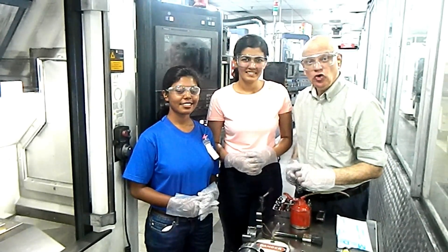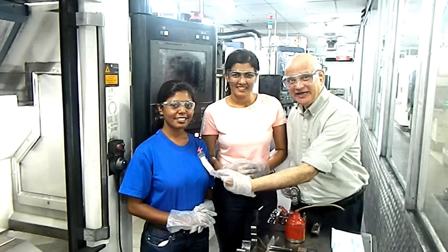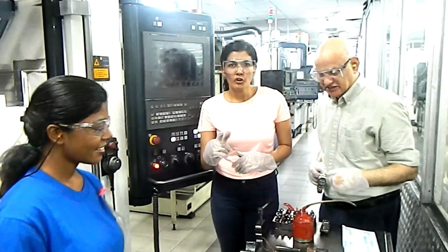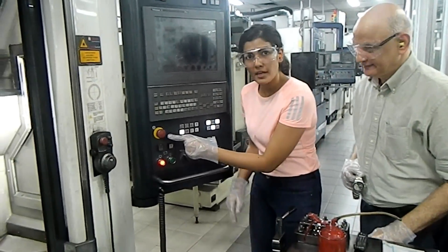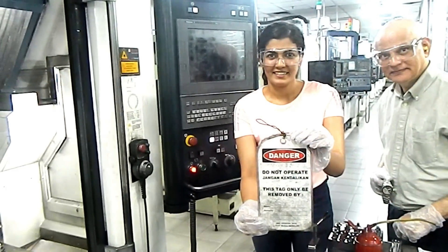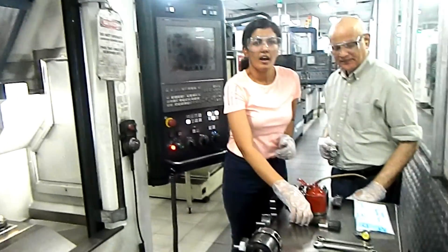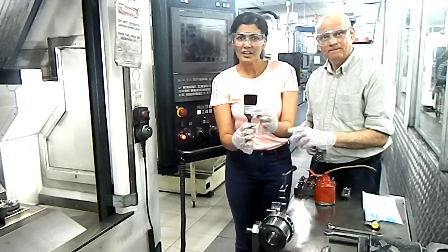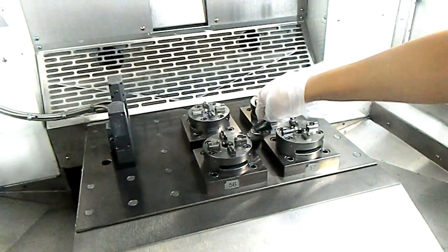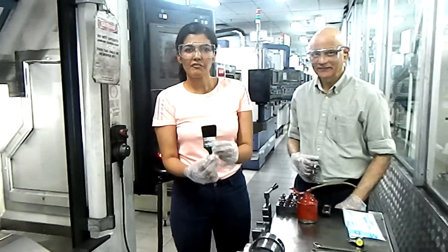For autonomous maintenance step one, production, maintenance, and management work together. We start by stopping the machine, ensuring no danger is present. Then we proceed with the basic cleaning of the top of the machine.